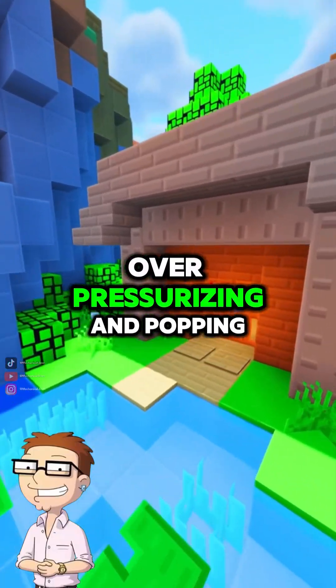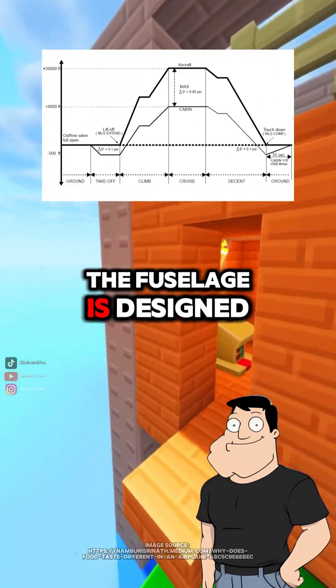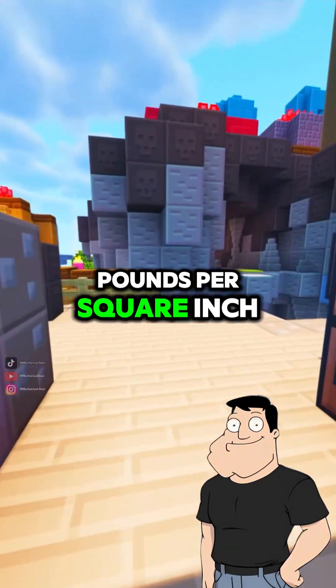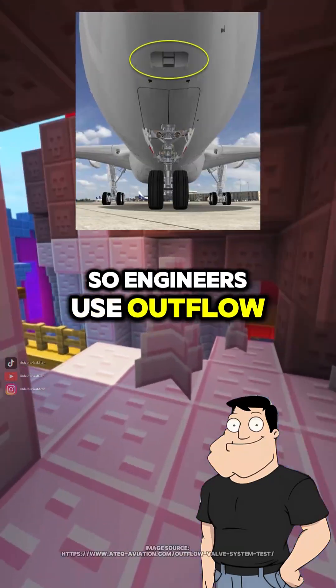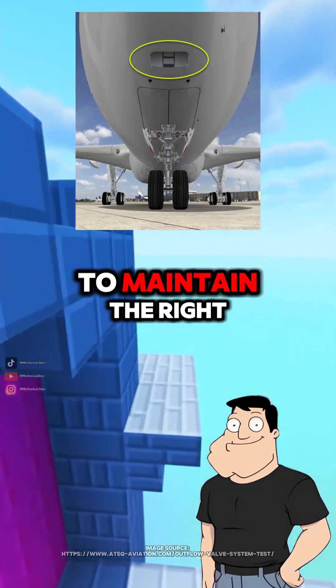What keeps it from overpressurizing and popping the plane like a balloon? Great question. The fuselage is designed to handle specific pressure differentials, usually around eight pounds per square inch. So engineers use outflow valves to constantly bleed off just enough air to maintain the right cabin pressure.